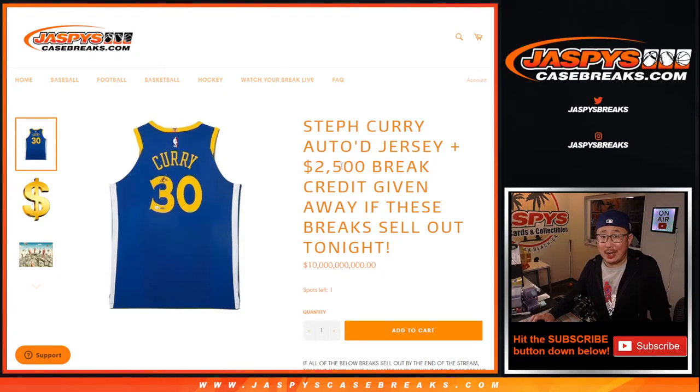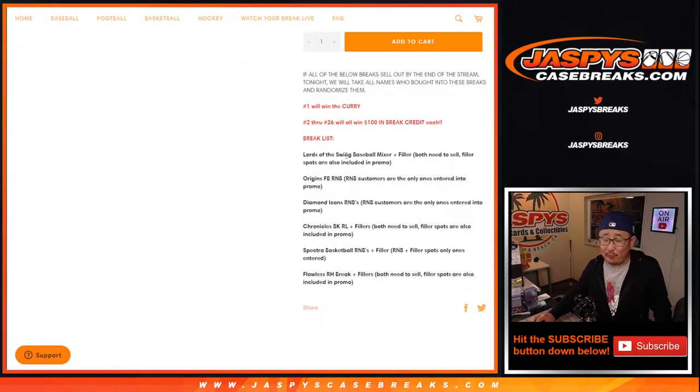Hi everyone, Joe for JaspiesCaseBreaks.com. We did it, kind of. We did not sell out all of the breaks, but kind of twisted Nick's arm and said, hey, we still got to give away something, I hope.